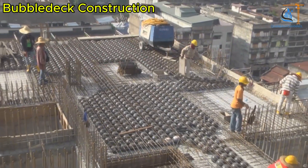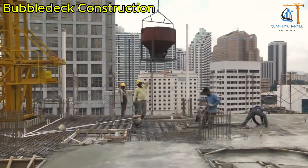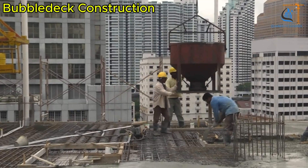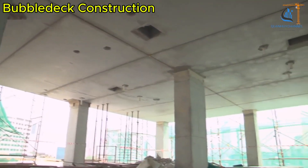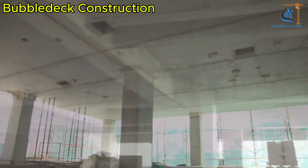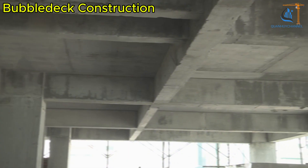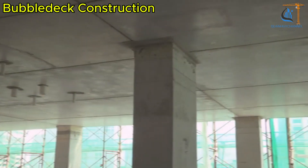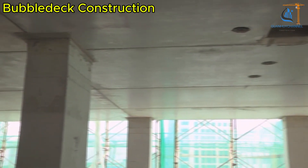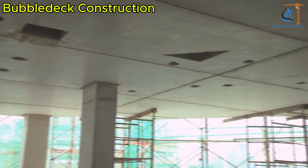At the same time, saving materials like concrete and steel not only lowers costs but also supports environmental sustainability. With its lighter weight, bubble deck can span greater distances without the need for additional beams, maximizing usable space and design flexibility. Most importantly, this technology promotes sustainability by repurposing recycled plastic, reducing concrete consumption, and minimizing environmental impact.